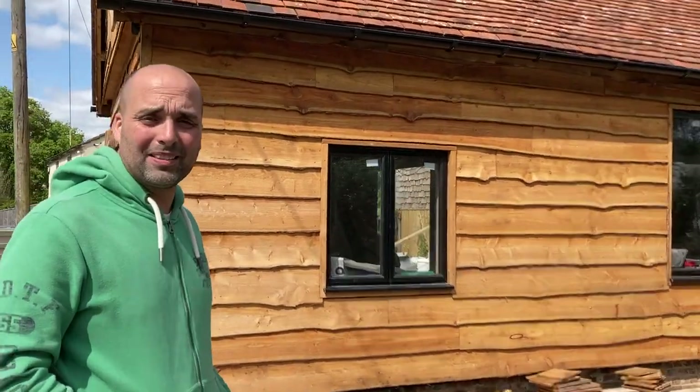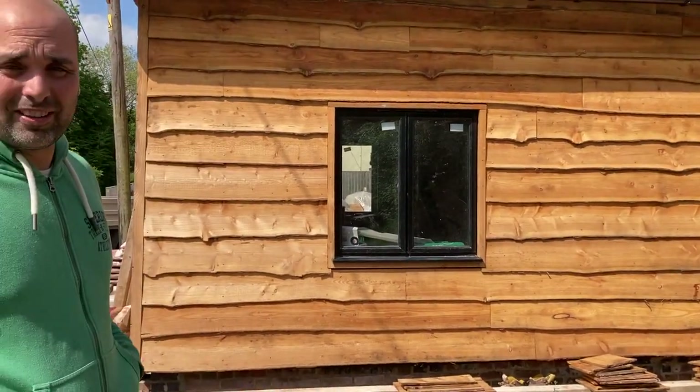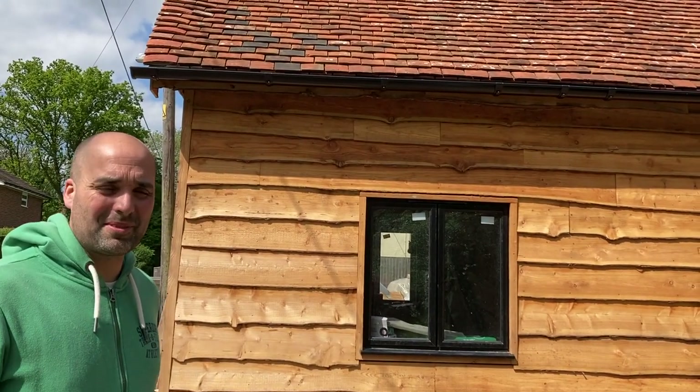It was a saw pit for sawing up wood and I'm converting it to an Airbnb, using hempcrete, wood fibre, all natural materials.